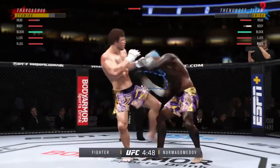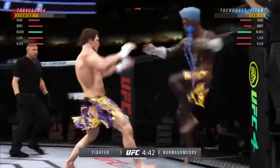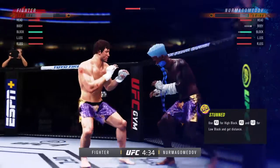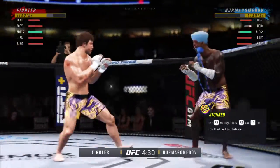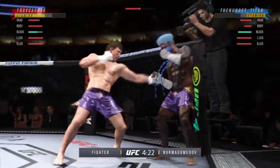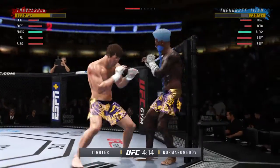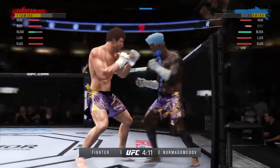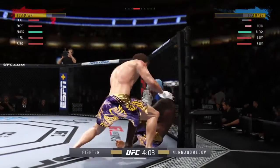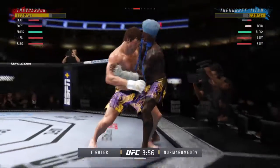Continuing to work the body to great effect. Big liver kick lands. Big knee lands there, and an uppercut leading. Striking class is in session — beautiful punch there. A huge shot lands there. He landed that massive shot. Now he needs to try to slide in the follow-up shot and finish the fight.